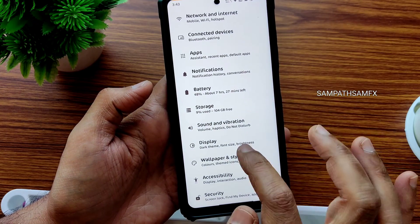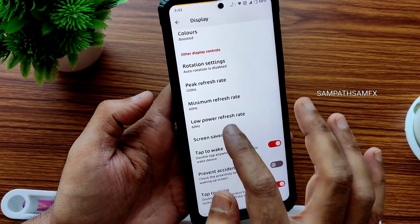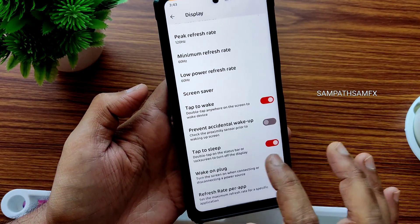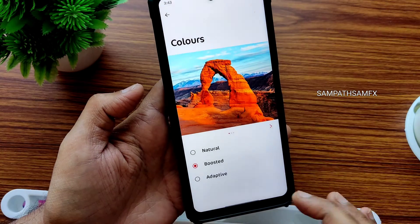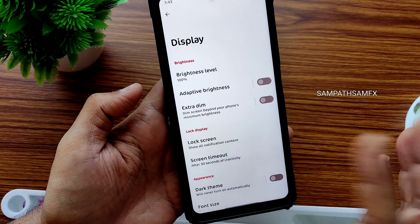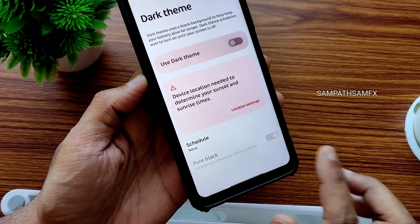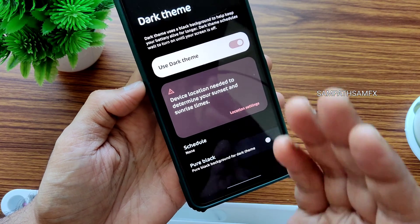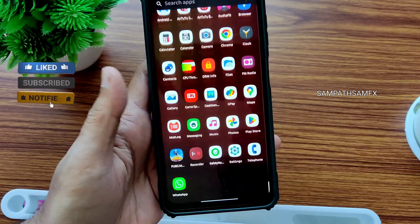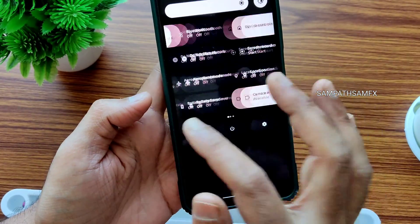For display, you get minimum, maximum, and peak refresh rate options from 60 to 120Hz. There's also a color option — I kept it on boosted. The standout feature is the pure black dark theme, which is my personal favorite — it delivers a pitch-black display in dark mode, which looks really good.